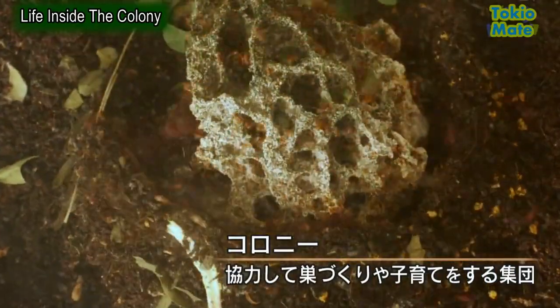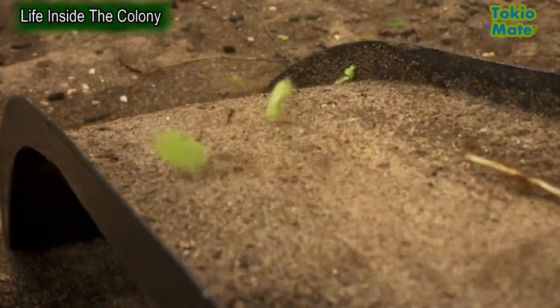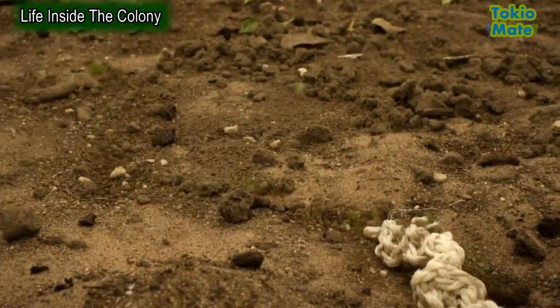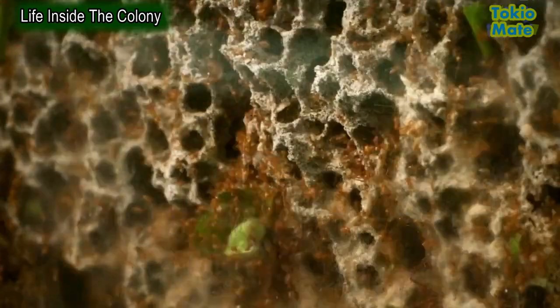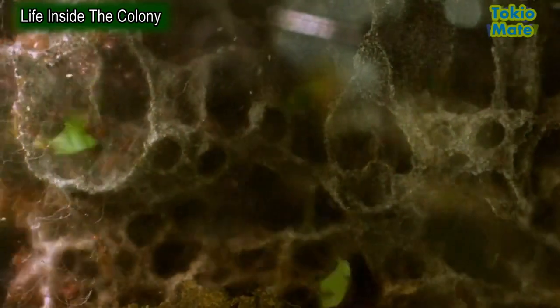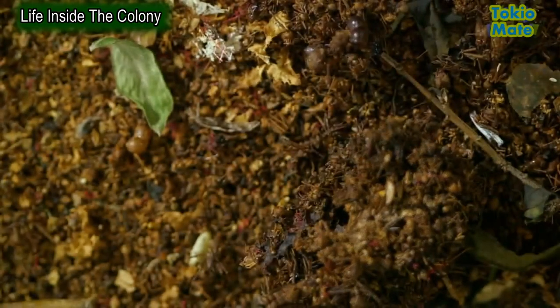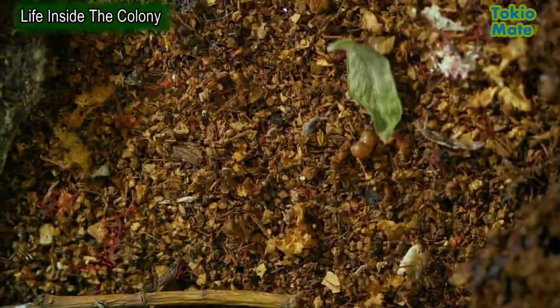Working together for the good of the colony is a trait shared by all ants, clearly seen with the leafcutters in the giant ant farm. Cooperation allows them to live in nests that can contain millions of individuals. But living in such big numbers brings with it the kind of challenges we humans face in our towns and cities. All that leaf processing produces a huge amount of waste.